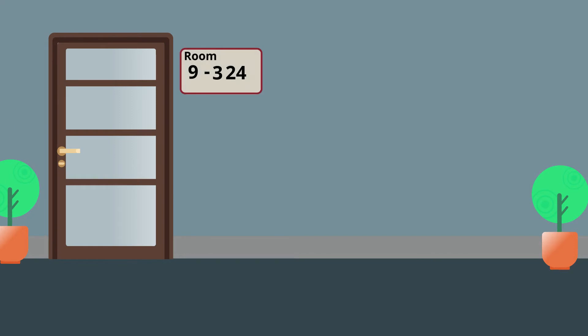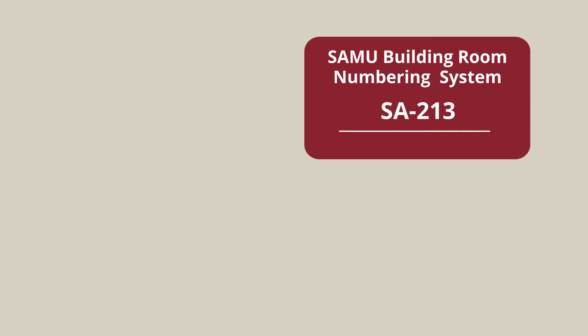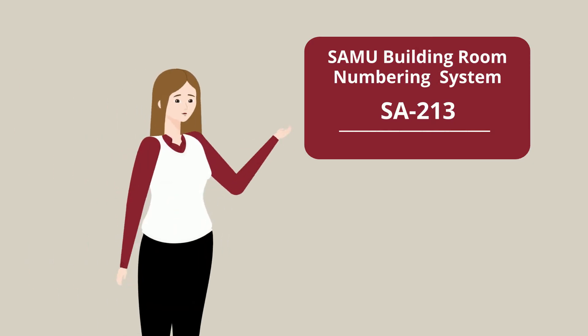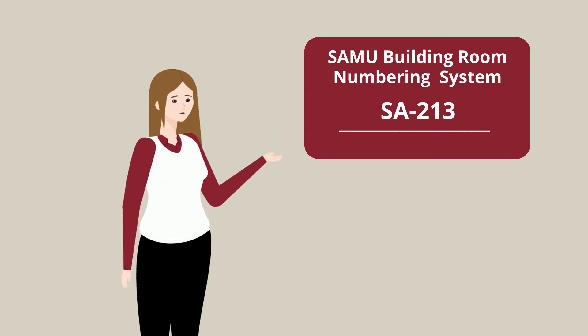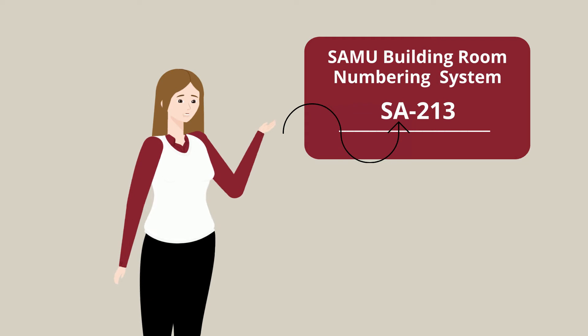There is a super easy hack for figuring out where your classroom is. The first number is the building your lecture is held in. The second number is the floor your class is found on in that building. The rest of the number is your class number. The SAMU building rooms are the only ones without the building number prefacing it — all rooms here begin with SA and follow the same formatting for floor and room number.